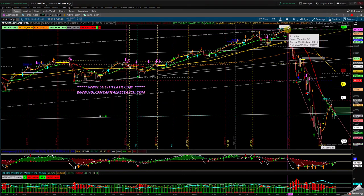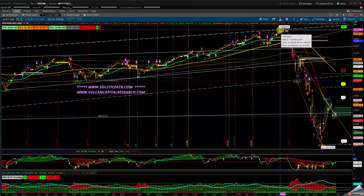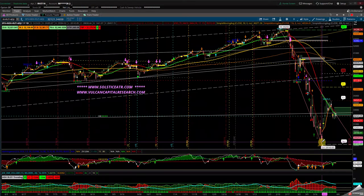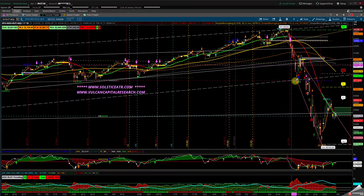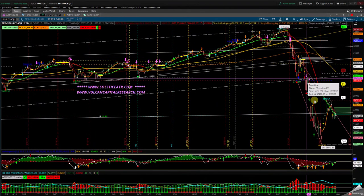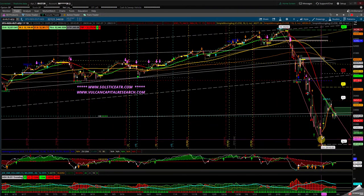From the prior high on February 12th, all the way down to March 23rd — this was the low for the year. If you notice, we created an H pattern. We couldn't continue higher; we came back to the 50% range, then eventually broke that range and fell down to the March 23rd low.